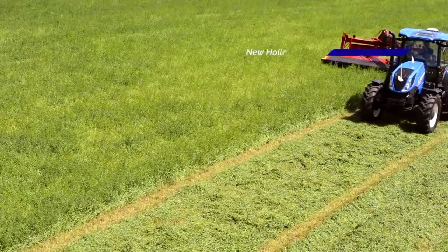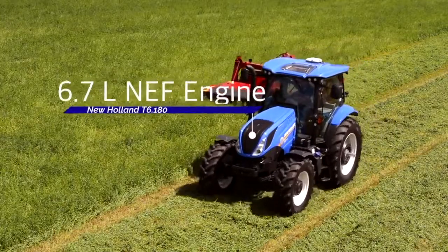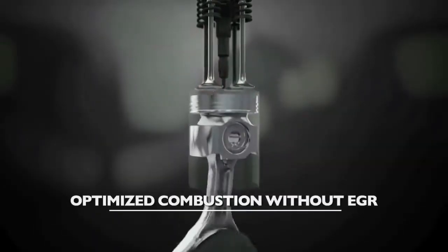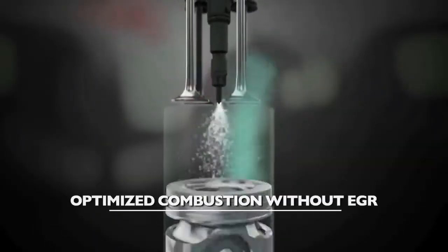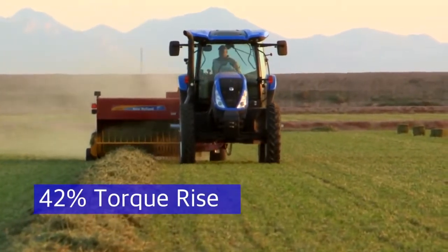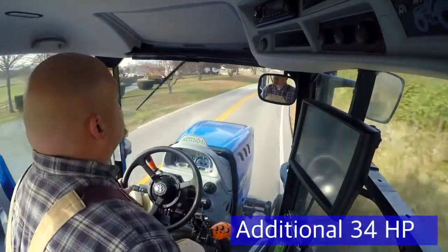For the largest tractor in the lineup, the T6.180, it utilizes a 6.7 liter NEF engine. The NEF engine lineup is developed by our sister company, Fiat Powertrain Technologies, utilizing New Holland's award-winning Echo Blue High ESCR engine technology to meet Tier 4B emission standards. This means you see and feel significant performance advantages, including a 42% torque rise with engine power management, providing up to an additional 34 horsepower when needed.